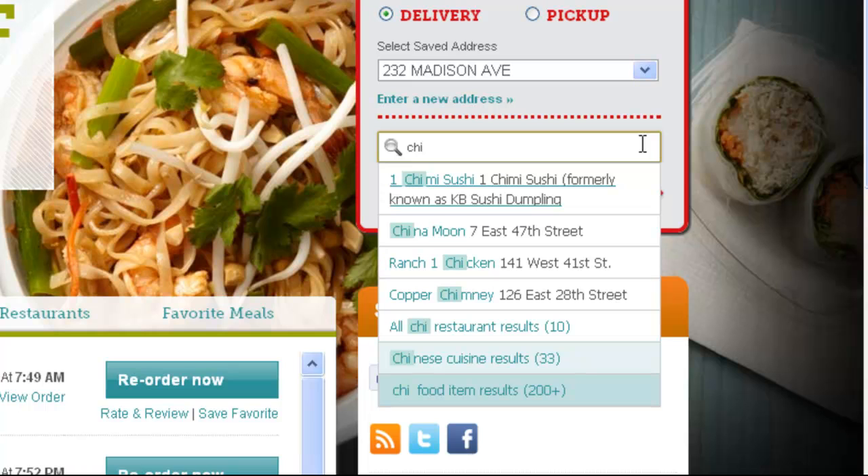And that's all right from the homepage, which means there's no need to wait for a full restaurant list if you already know exactly what you're looking for from the get-go.